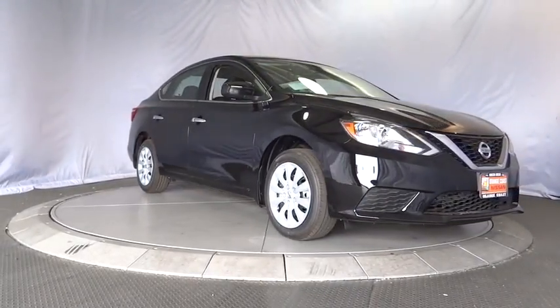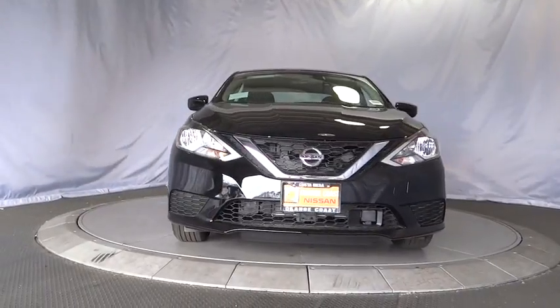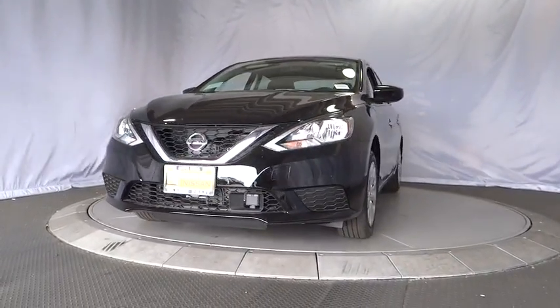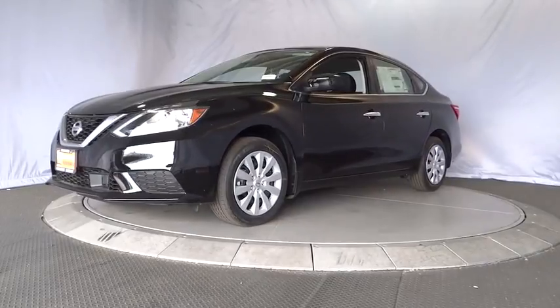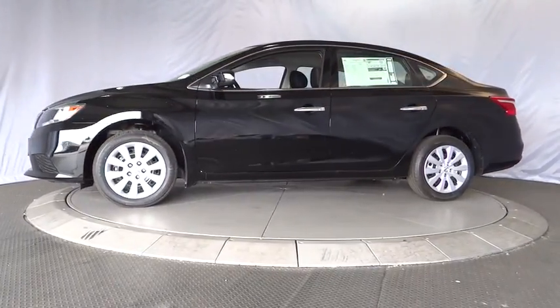The 2018 Nissan Sentra. With its spacious and versatile interior and stellar fuel efficiency, the Nissan Sentra is the obvious choice for anyone who wants to enjoy a stylish and comfortable ride. Here are some of this vehicle's great options.